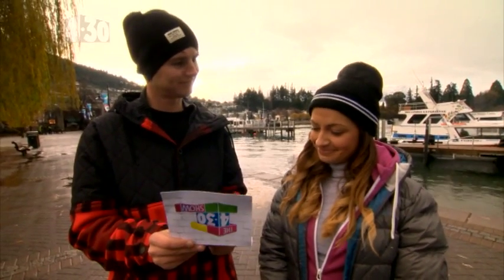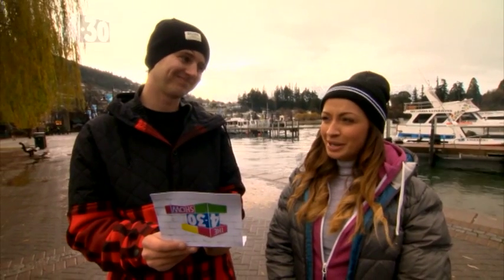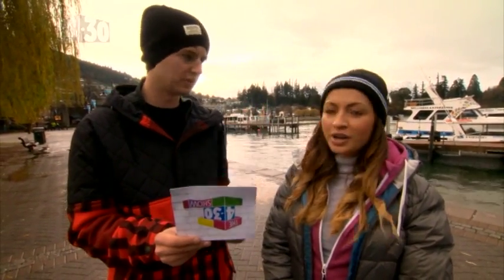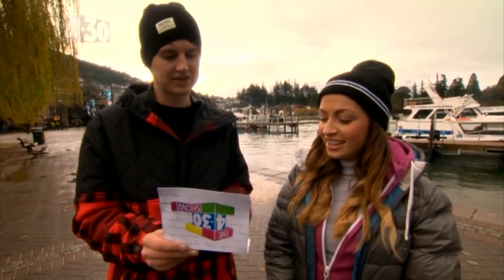And the next selfie is... So I have to photobomb someone else's photobomb? No, you've got to photobomb somebody's photo. Okay, that makes sense. I can do that. The next one here is a tunnel selfie.